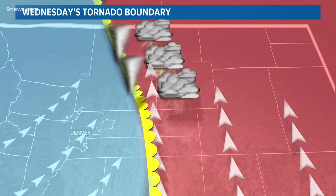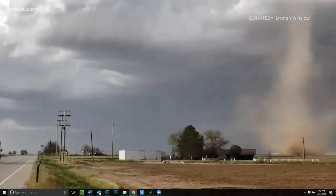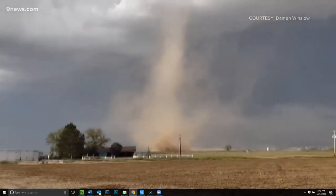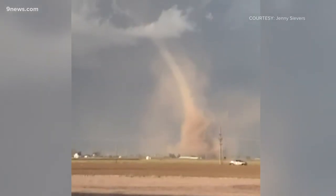Once those storms formed, the horizontal boundary stretched into vertical tornadoes. Landspouts are very weak tornadoes, usually with just 60 to 90 mile per hour winds, and they're very short lived, usually lasting less than 10 minutes.